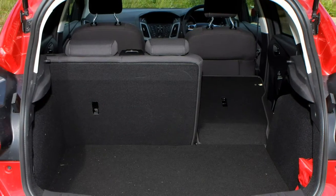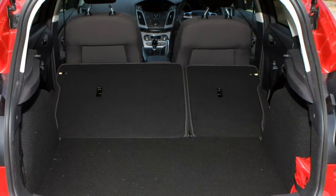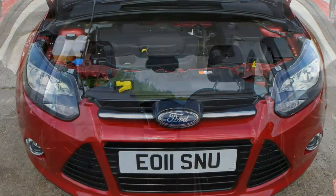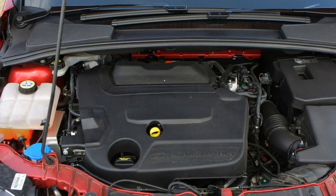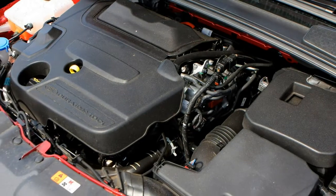In fuel-sipping Econetic form, the 1.5 TDCi Focus has a claimed average of 83.1 miles per gallon with emissions of 88g/km of CO2. You can go even greener with the very slow-selling Focus Electric, which simply requires charging up to replenish its batteries, although the maximum range is limited to 100 miles before you'll need to plug it in again. On the plus side, the car itself is emission-free.